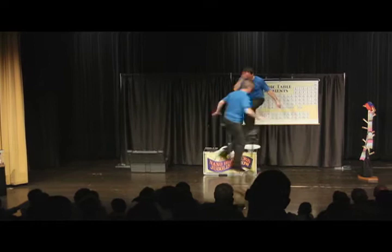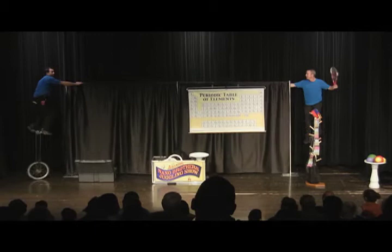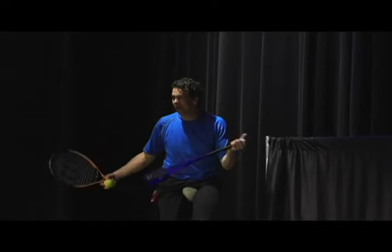Hey Joel, you better reach behind the backdrop over here — there's a few things that you need to get for our finale. You should find a tennis racket and a tennis ball. We're going to juggle these along with these baseball bats for our finale. All of these are examples of products that have been enhanced using nanotechnology.